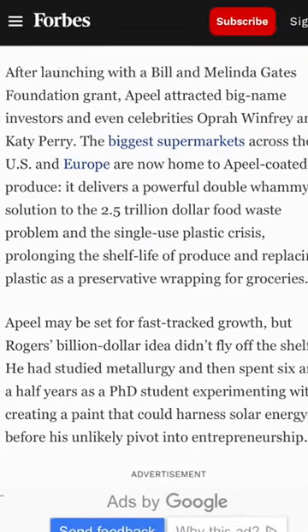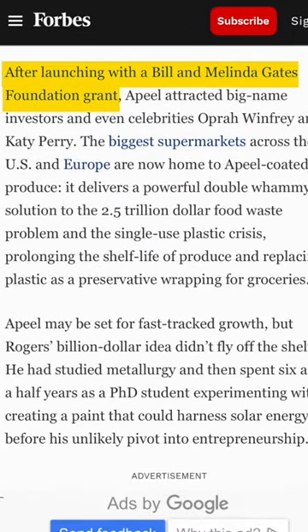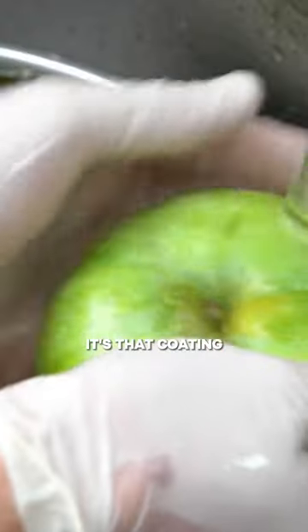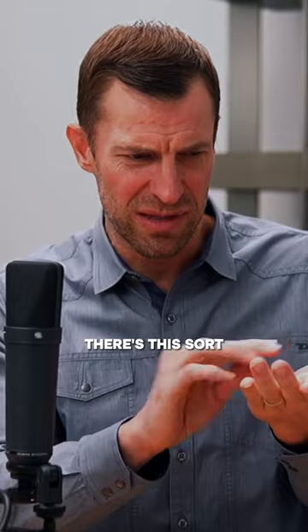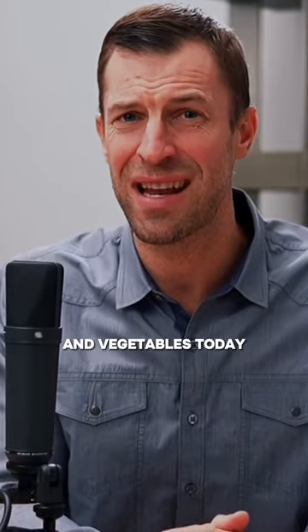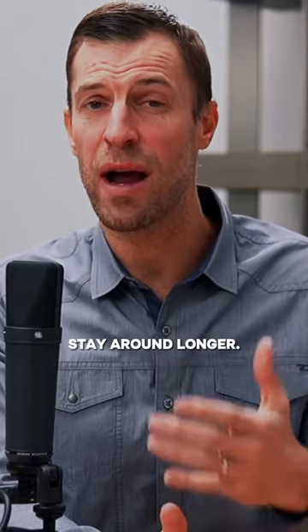Peel was founded with a research grant from the Bill and Melinda Gates Foundation many years ago. Here's what a Peel is — it's that coating you're going to find on a lot of fruits and vegetables. You ever notice that there's this sort of almost plastic-like coating on some of our fruits and vegetables today that helps them stay around longer?